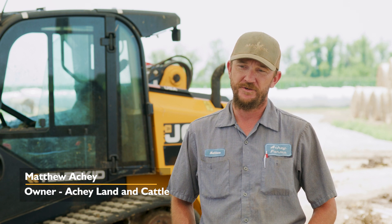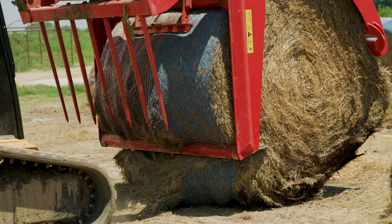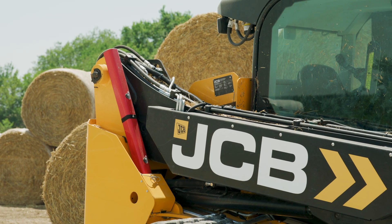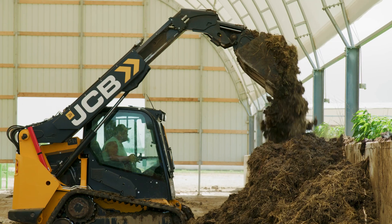My name is Matthew Akey, the owner of Akey Land and Cattle. We farm about 1,100 acres and run about 1,500 head stockers a year. What sparked my interest the most on the 3TS-8T teleskid is the side door. I mean, it's amazing. We've had some other skid steers you just can't get out of.